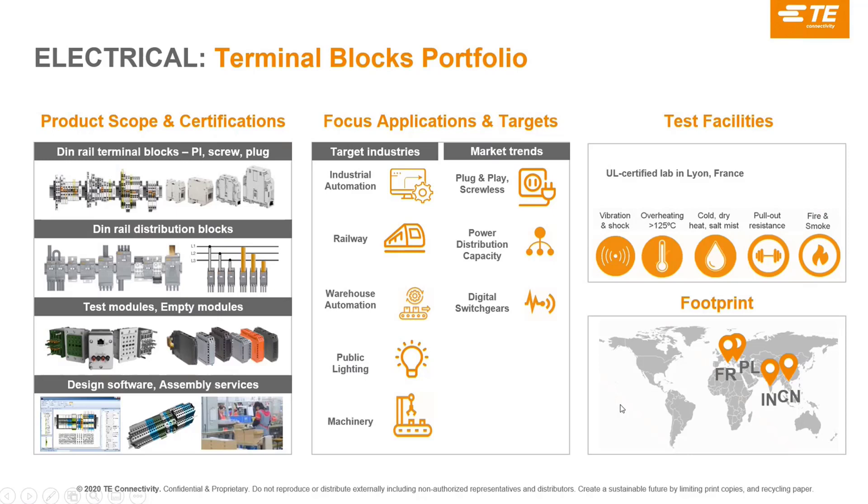For terminal blocks — specifically the Entrelec terminal blocks — we have factories in France, Poland, and India, with a small production in China on a few terminal blocks. We have an approval test lab here in Lyon. We serve all industrial markets: industrial automation, railway, warehouse automation, public lighting, and machinery. We also have growing power distribution capabilities with digital switchgear and the SLEC safe test products.